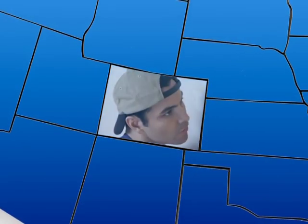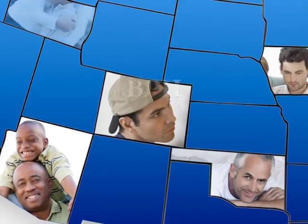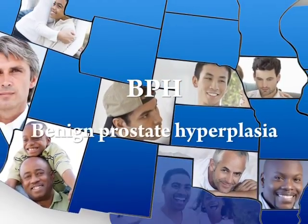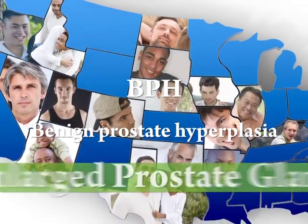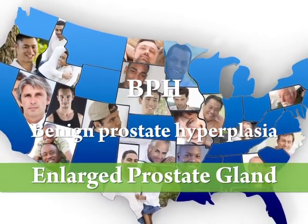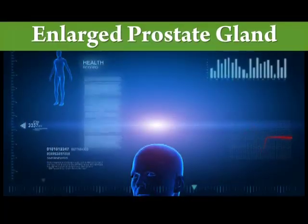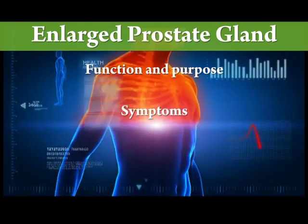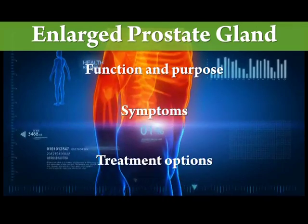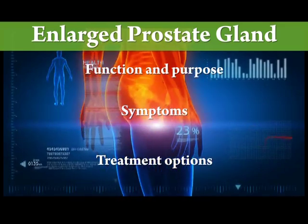Nearly 14 million American men have a condition called BPH, or benign prostate hyperplasia, which is more commonly referred to as an enlarged prostate gland. In this short video, we will describe the function and purpose of the prostate gland, the symptoms of the enlarged prostate gland, and what treatment options are available for this common condition.